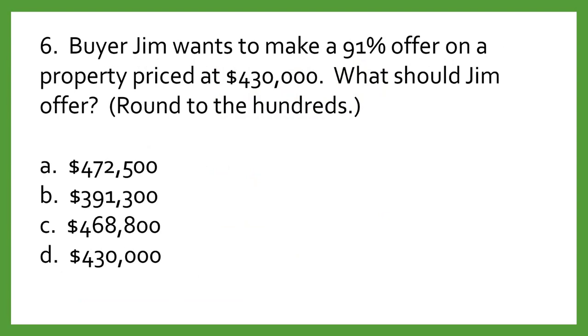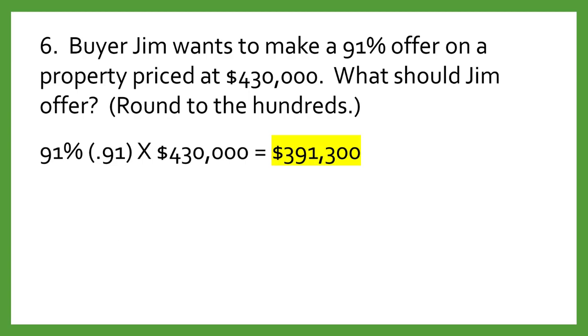Question number six. Buyer Jim wants to make a 91% offer on a property priced at $430,000. What should Jim offer? Round your answer to the nearest hundredths. A: $472,500. B: $391,300. C: $468,800. D: $430,000. The correct answer is B: $391,300. The math is $430,000 times .91 (91%), which equals $391,300.